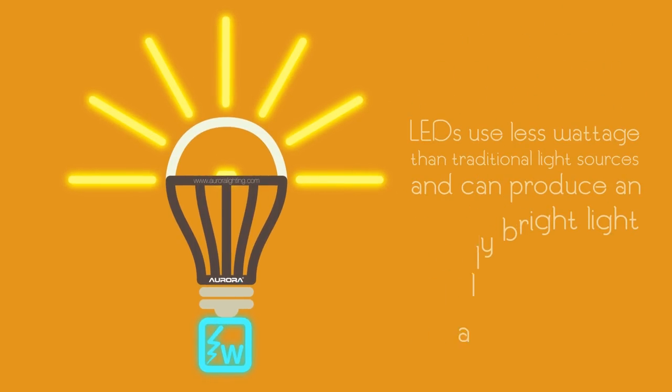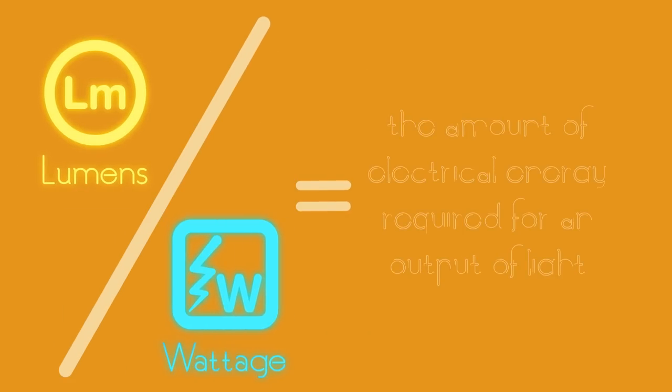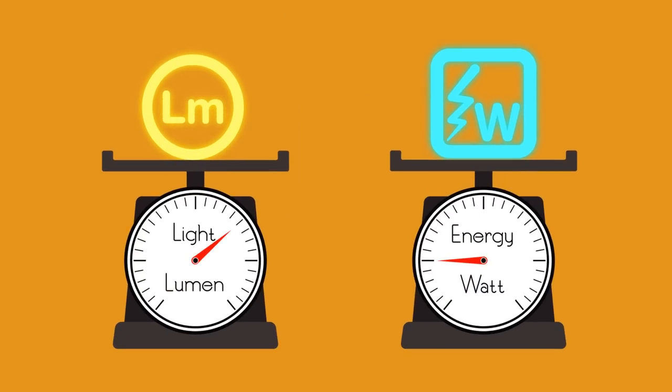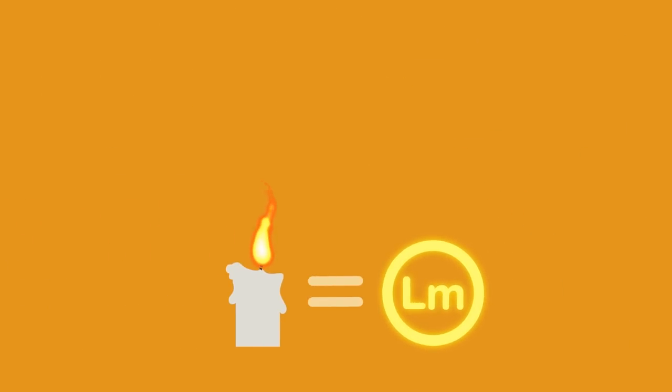When we evaluate LEDs, we have to consider both lumens and wattage. Lumens per watt is an expression of the amount of electrical energy required for an output of light. We measure energy in watts and we measure light output in lumens. One lumen is approximately equal to the amount of light emitted by one candle.